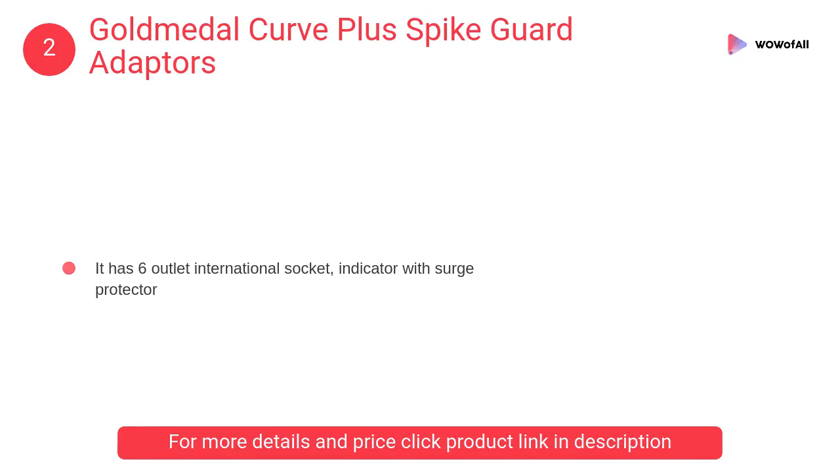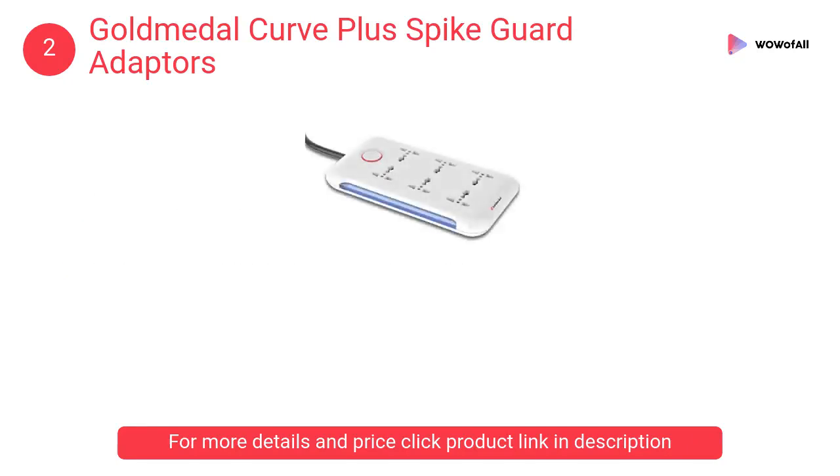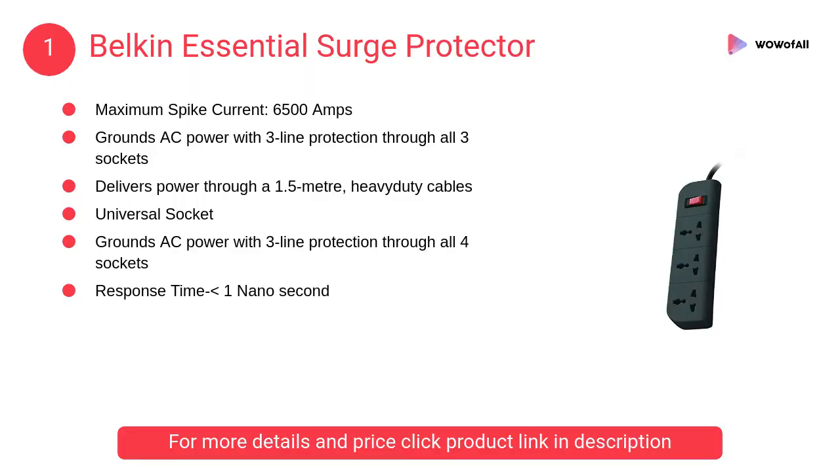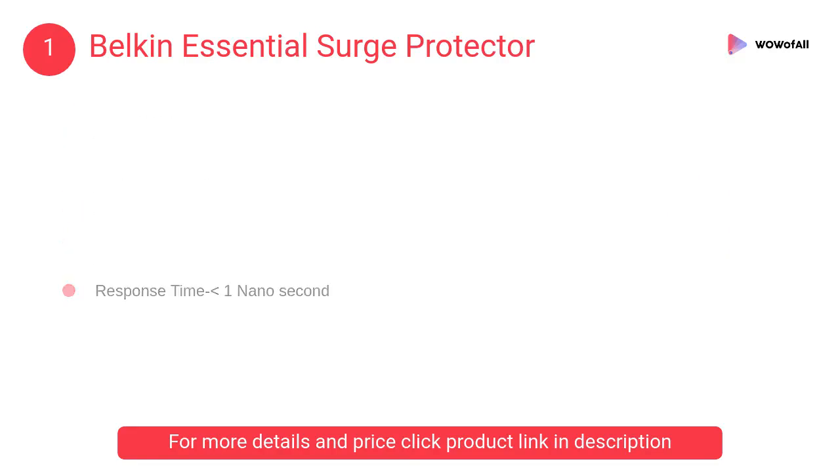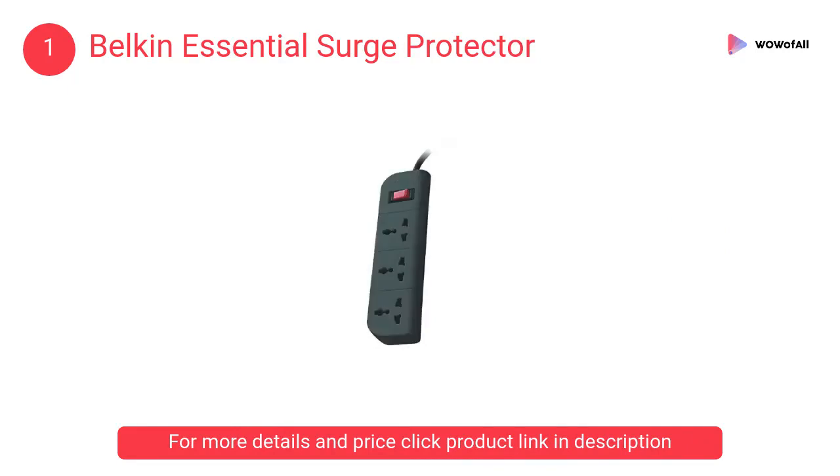The Gold Metal Curve Plus comes with a one-year warranty provided by the manufacturer from the date of purchase. At number one, the Belkin Essential surge protector. It delivers power through a 1.5-meter heavy-duty cable, and is a universal socket that grounds AC power with three-line protection through all four sockets.